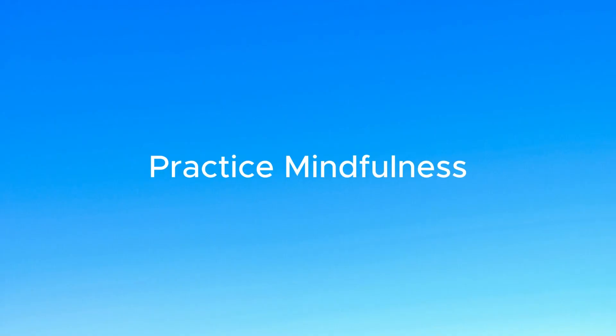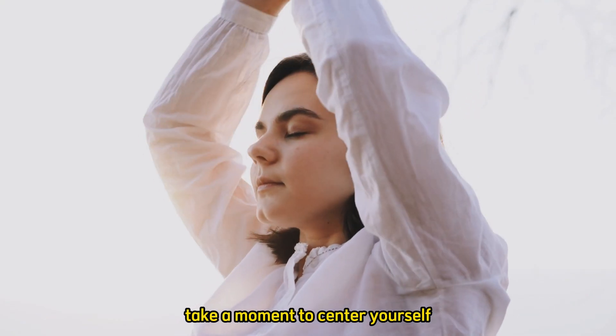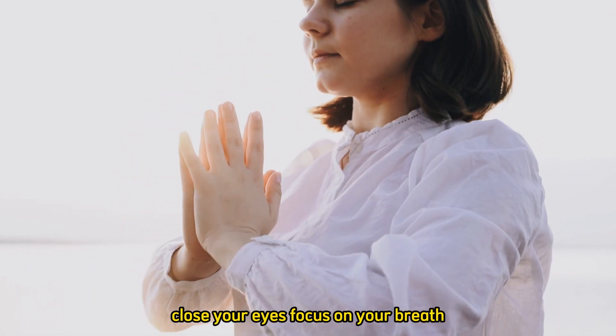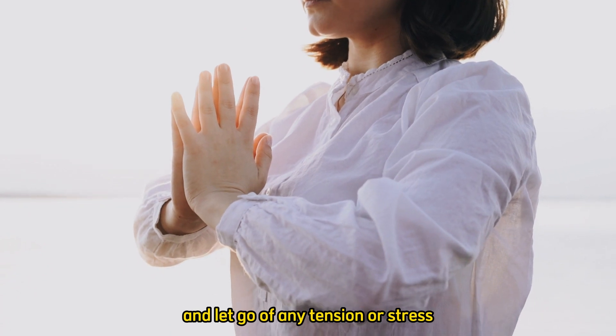Number 2: Practice mindfulness. Take a moment to center yourself and clear your mind of distractions. Close your eyes, focus on your breath, and let go of any tension or stress.